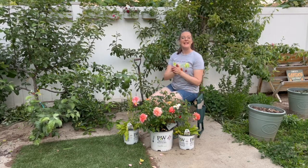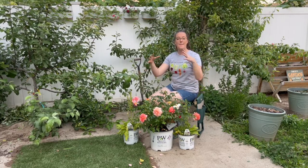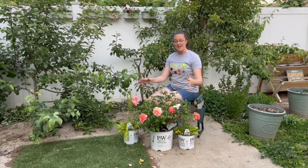Some facts about our At Last rose: it gets three by three, so a pretty nice compact rose bush. It's not going to get ginormous, it's not going to be very spindly — it's very mounded in its habit, very compact at three by three.